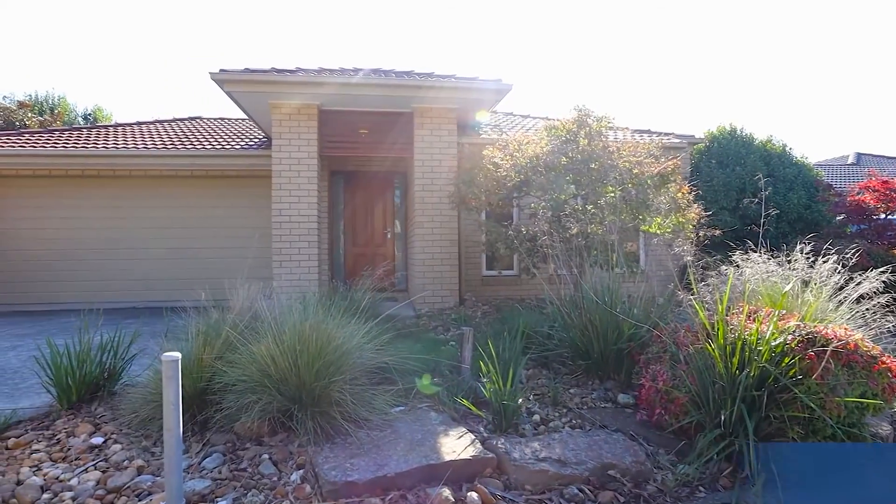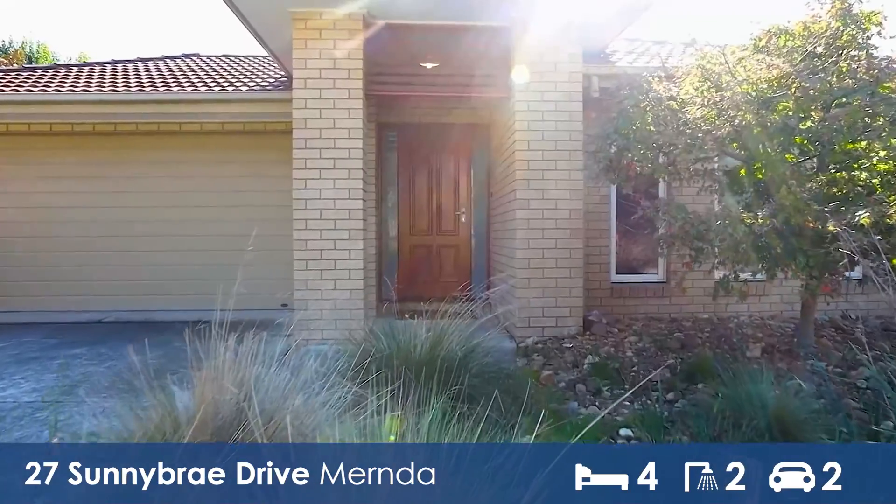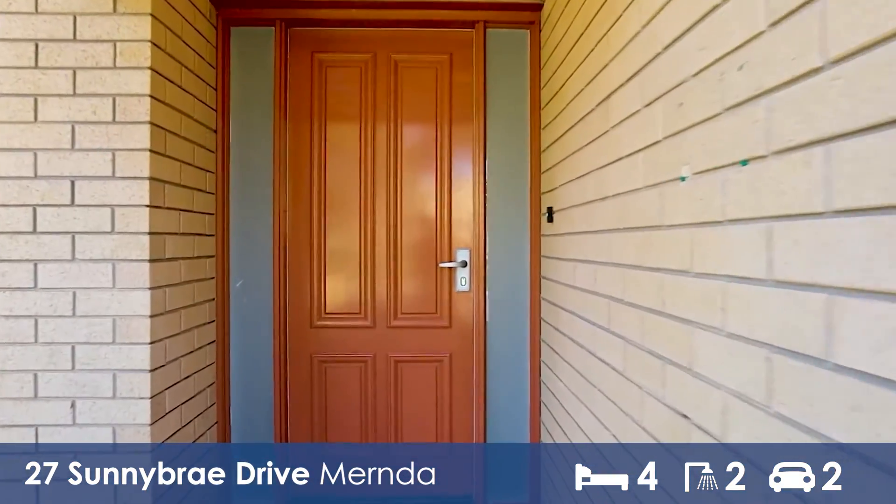Here we are at number 27, Sunny Bray Drive in Myrnda. This fantastic four-bedroom, two-bathroom property is now on the market. Let's go in and take a look at what this property has to offer.